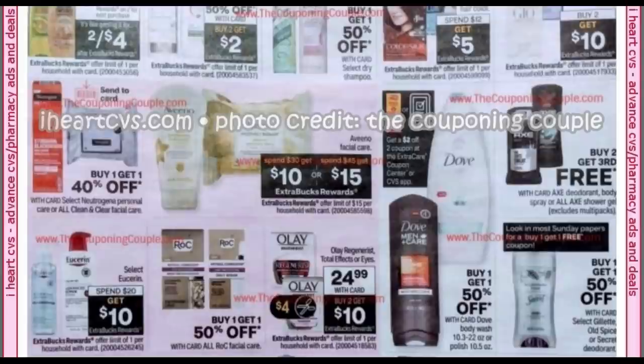Aveeno Facial Care is spend $30, get $10, or spend $45, get $15. Select Eucerin is spend $20, get $10. We have a Dove instant coupon for $2 off two, printing at the red box or in your CVS app — buy one, get one 50%. I'm going to probably hold that and see what the following week's ad for November 7th looks like, because that might be a coupon to use then. It looks like we're getting a buy one, get one free Secret coupon; they're going to be buy one, get one 50%.